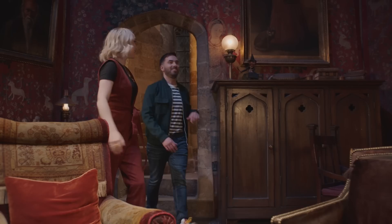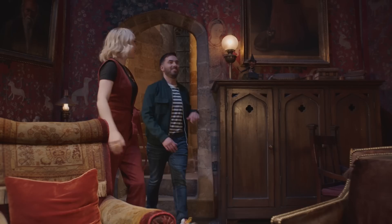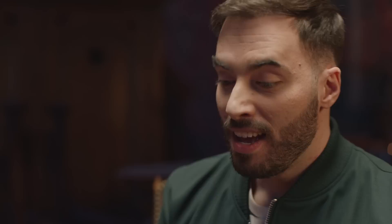Welcome to the Gryffindor common room. I say welcome — I've never actually been allowed in here. Well, me neither, but I wish there was a Ravenclaw common room. You know, I'm a Ravenclaw. That is maybe the least surprising thing about you today. And you know why I love this room — it was one of the main inspirations of this LEGO set I have right here. This is a magical trunk that you can open and build for your own adventures.